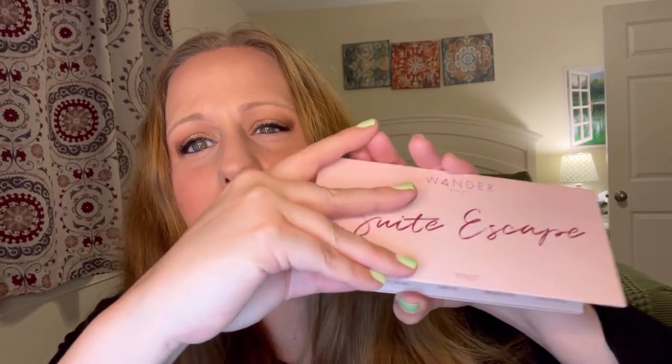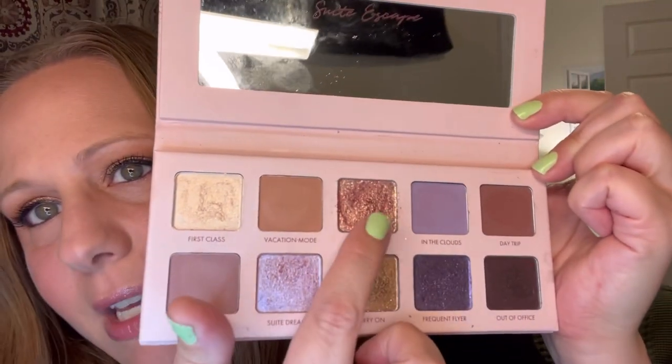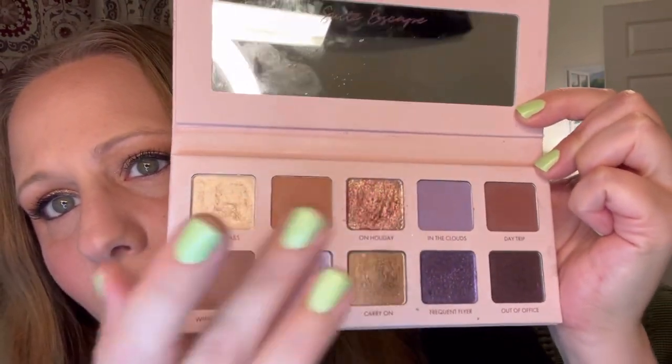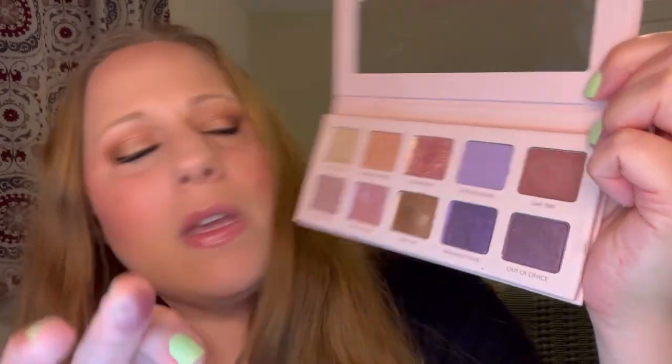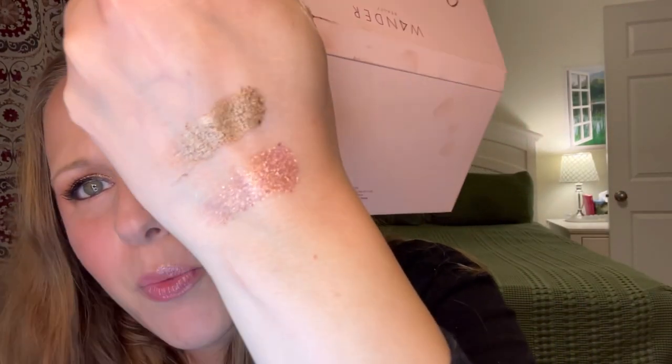From Ipsy a little while ago I also got the Wander Beauty Sweet Escapes palette. There is a color in here that I am obsessed with — you can probably tell because it's the one I touch the most. This glitter right here is so beautiful, it's called On Holiday. That's what it looks like on its own, but I mix the two palettes together and that's the result.